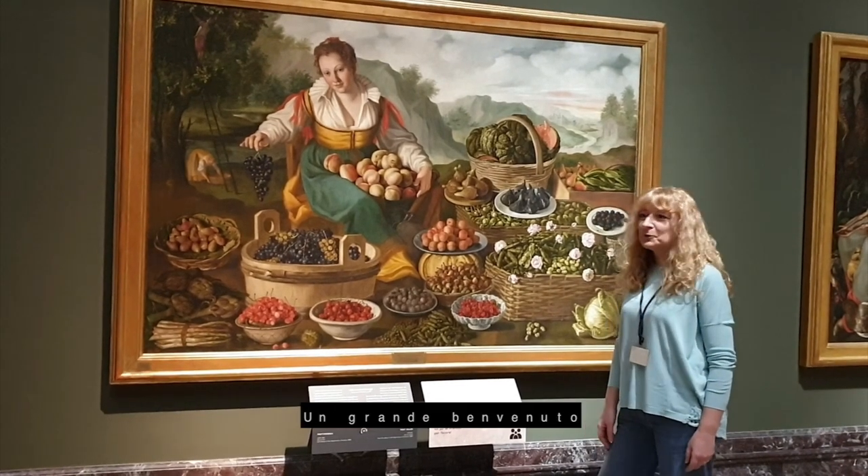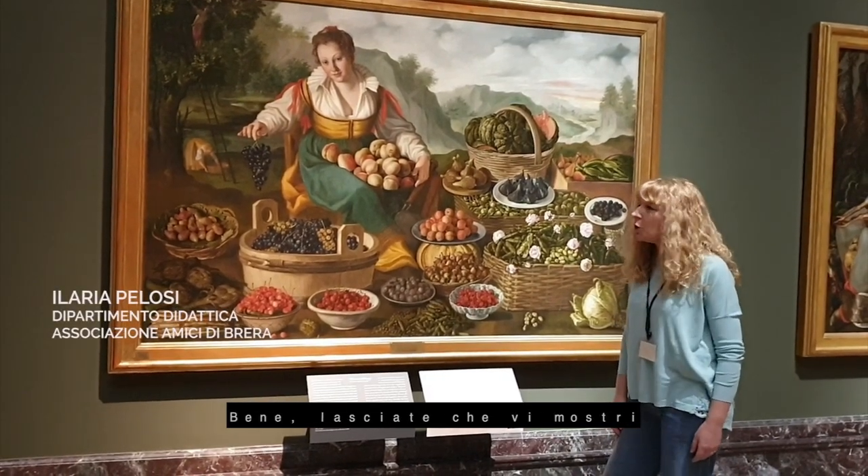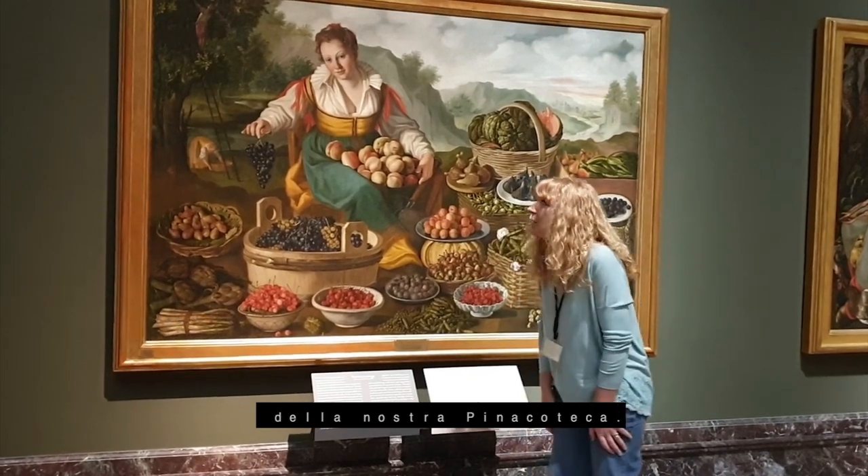Very welcome to the Brera Picture Gallery. Let me show you one of the most beautiful paintings of our feature gallery.